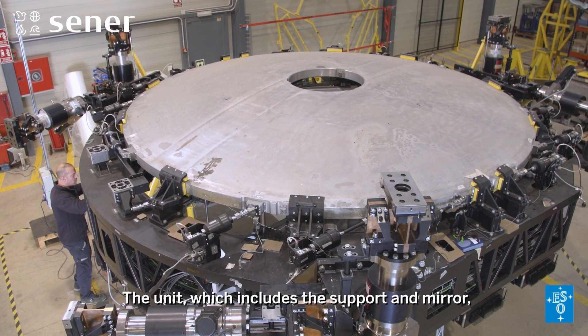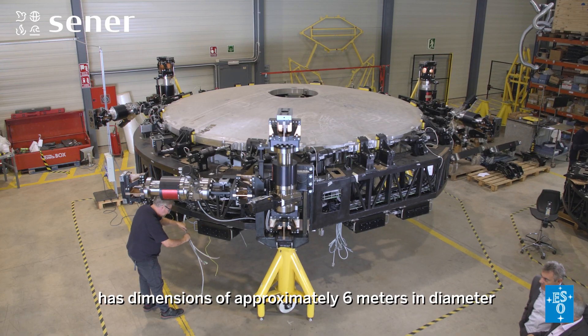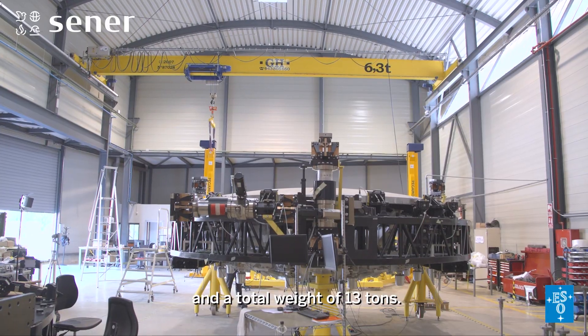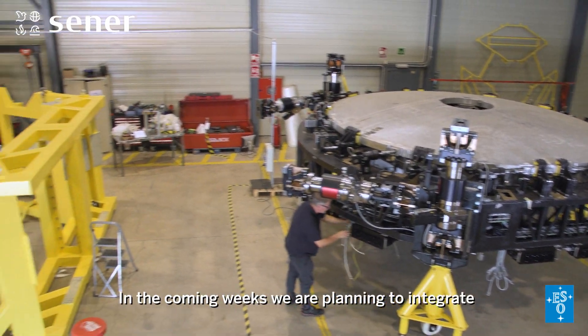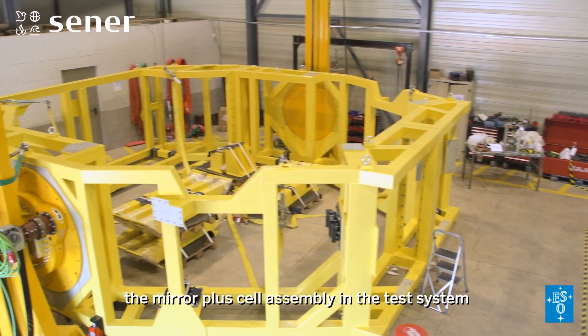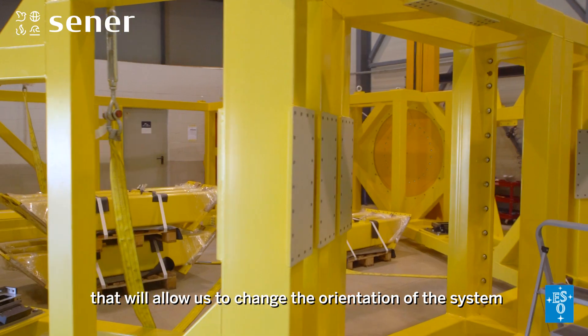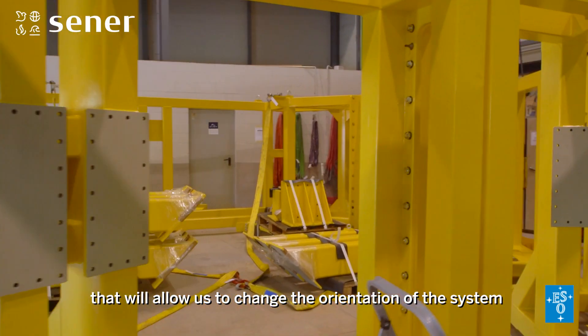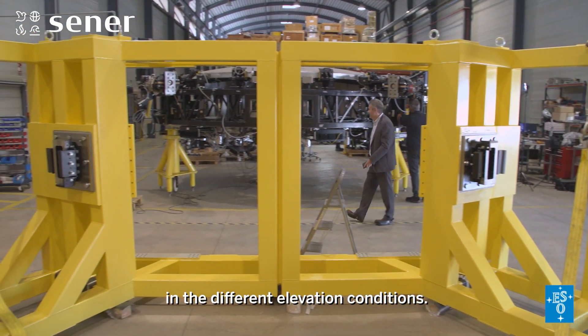The unit, which includes the support and mirror, has dimensions of approximately 6 meters in diameter and a total weight of 13 tons. In the coming weeks, we are planning to integrate the mirror plus cell assembly in the test system that will allow us to change the orientation of the system and thus measure its performance in the different elevation conditions.